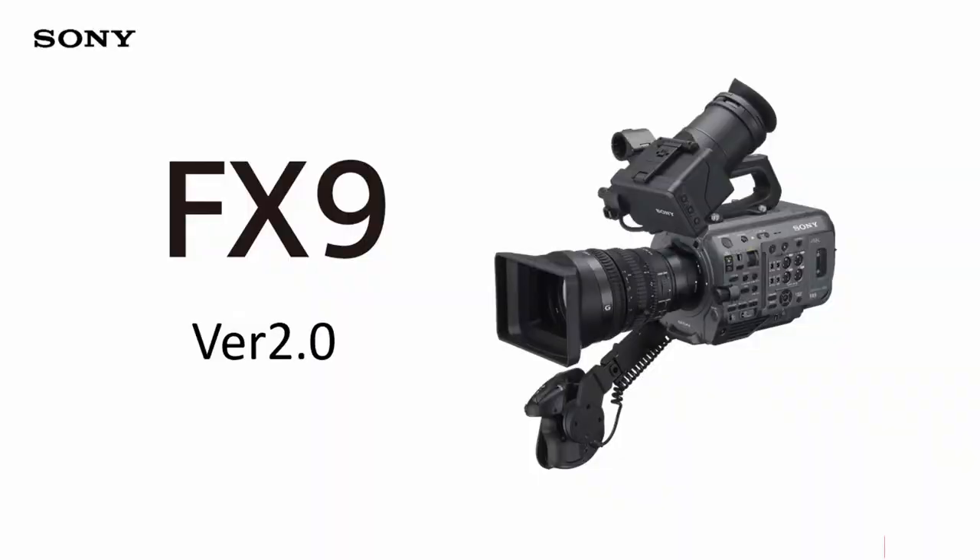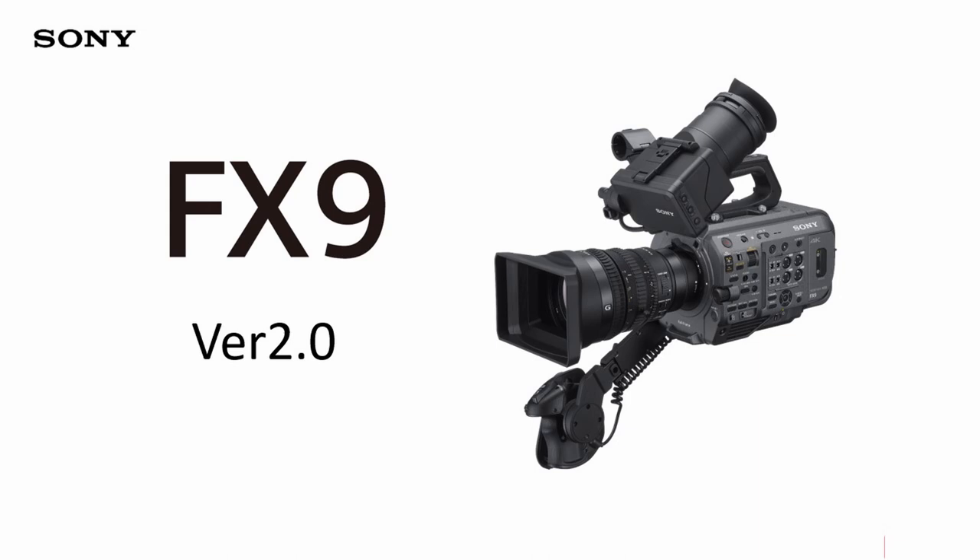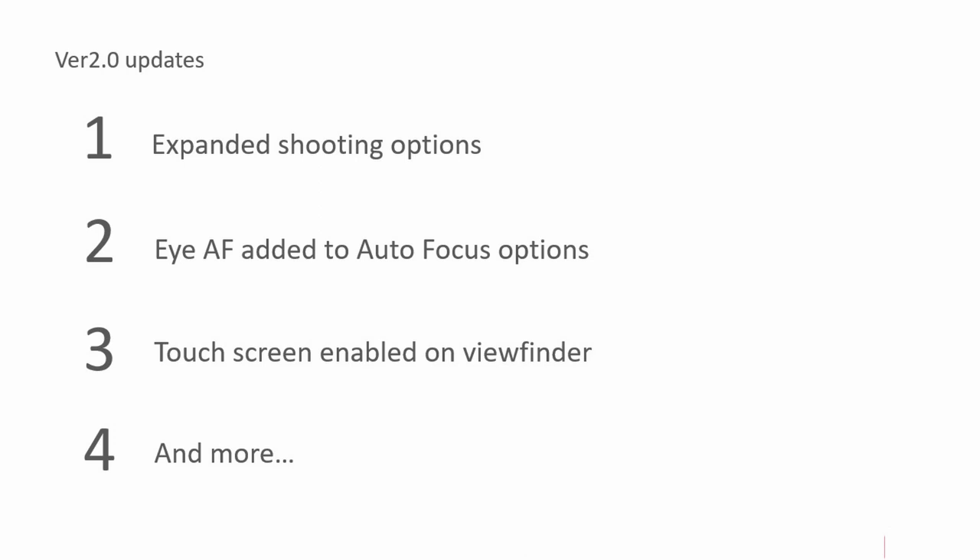Nobody's going to get fired for using a Venice on set. Know your gear. So now we have the FX9 — a beautiful camera too. It's a great B camera for the Venice. It's styled based on the color science of the Venice, so you really can have it as an excellent B camera, incorporating also the autofocus functions, which have been really well received by the market. A lot of new features coming out for FX9, which we've promised since launch, and many are coming to fruition with the version two updates — including expanded shooting options.